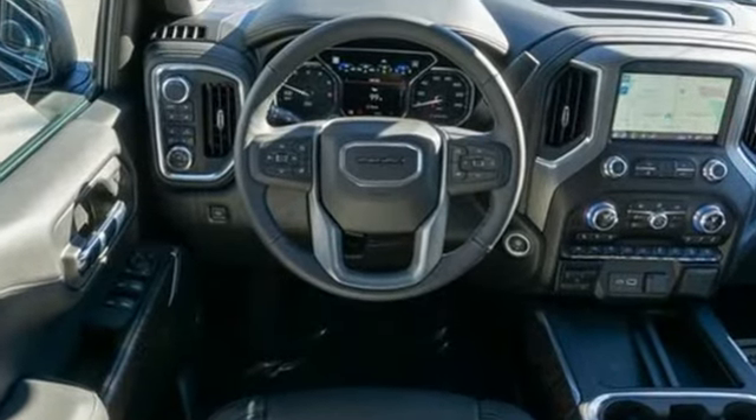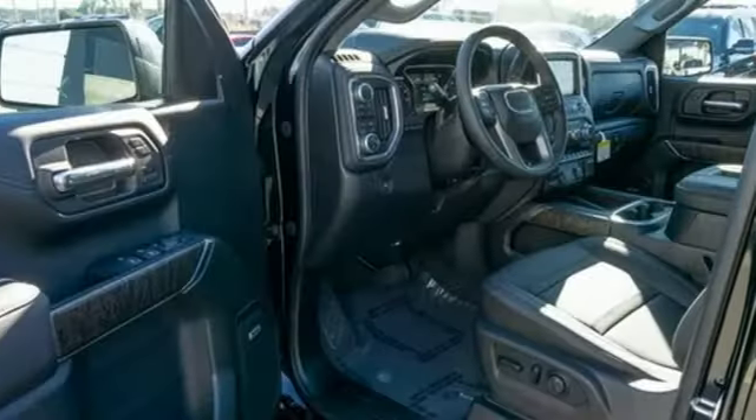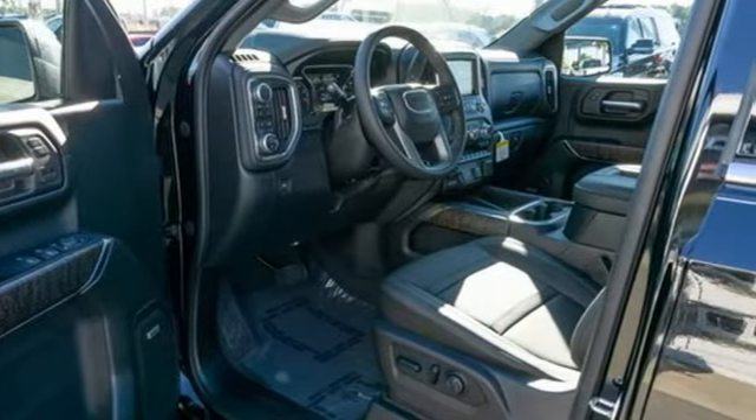GMC, professional-grade vehicles suited to fit your needs. See what it can do for you when you take it for a test drive.